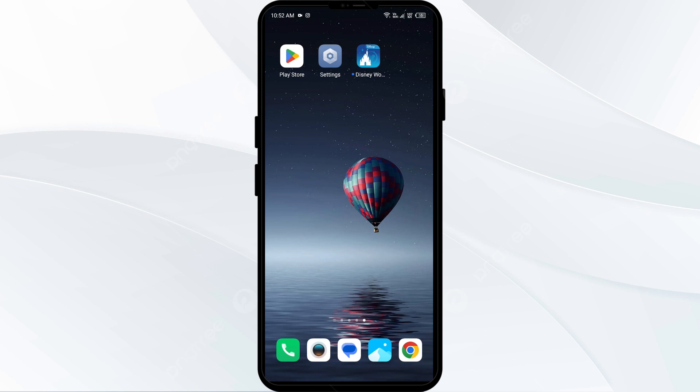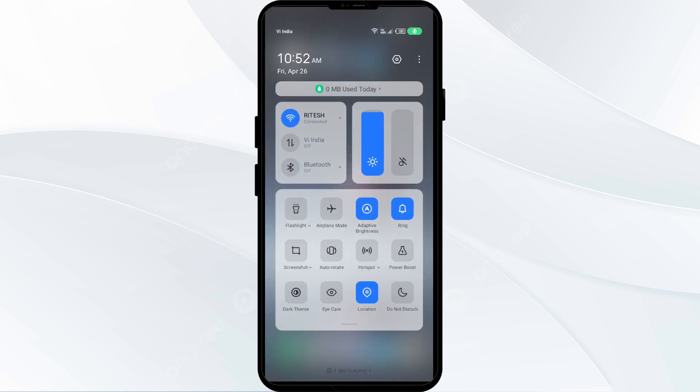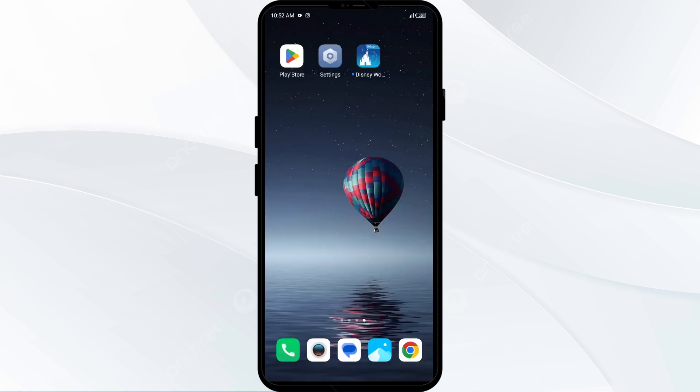The second solution is to disable and enable your internet connection. Go to the control panel on your mobile phone and activate airplane mode for four to five seconds, then switch it back off. Doing this will disconnect your phone from all internet activity for a few seconds and then reconnect.